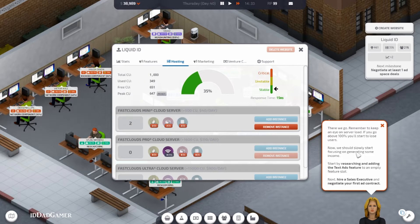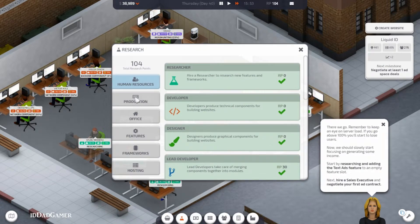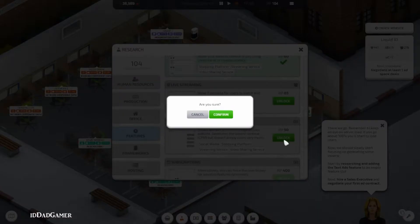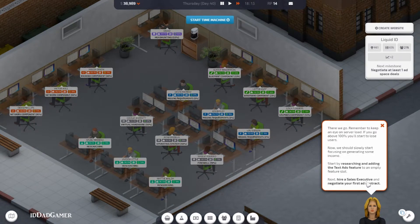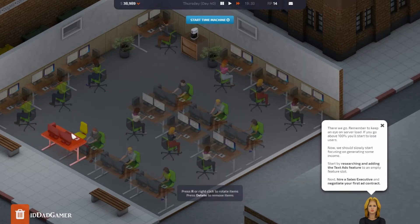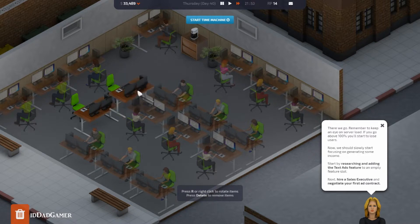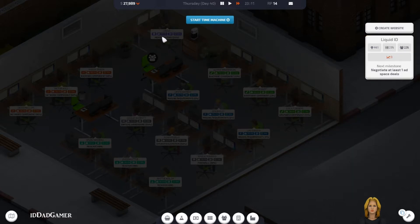Now we should slowly start focusing on generating some income. Start by researching and adding text ads, search, pictures — text ads. Let's add. I'll hire a sales executive and negotiate your first ad contract. Desks are so expensive.